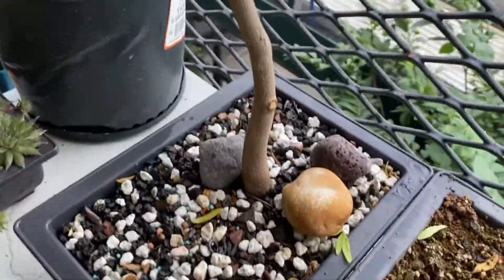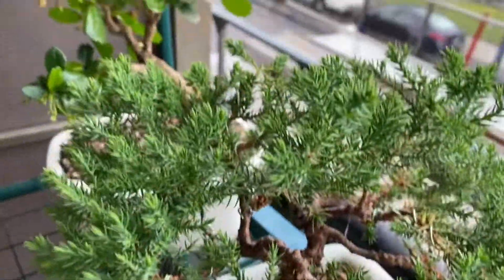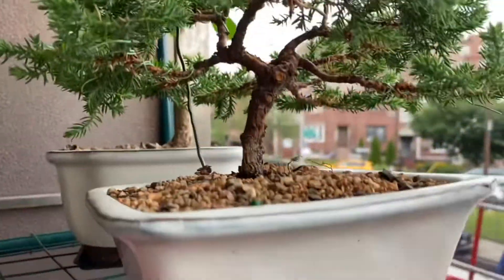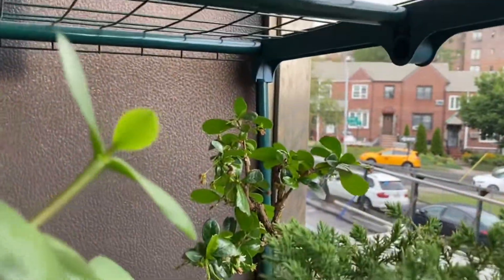Here's the other maple. These are junipers. Cookie and tea back there.